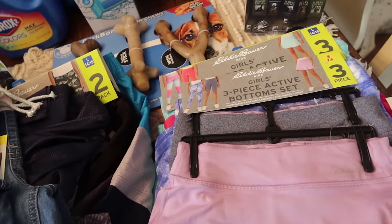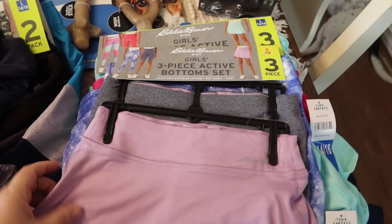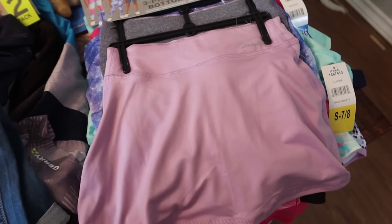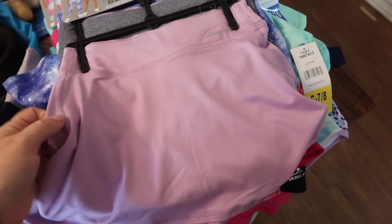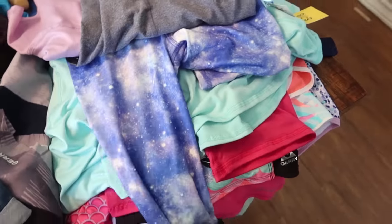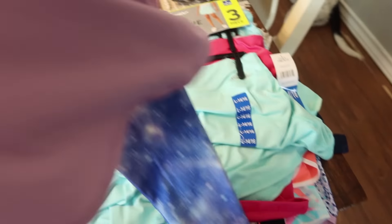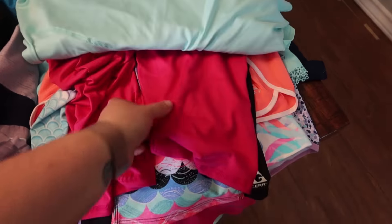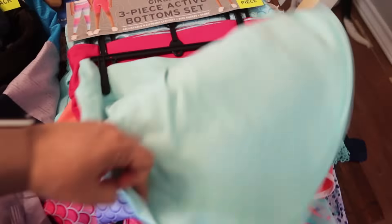I also found an Eddie Bauer Kids Girls Three-Piece Active Set — they love wearing things like that, it's easy and comfortable. What sold me was the little tennis skirt skort. For Rose I got the purple colors: it comes with a skort, bike short leggings, and a pair of leggings in a galaxy purple and turquoise print. For Pearl it's the same Eddie Bauer set in turquoise with a hot pink bike short and mermaid print leggings.